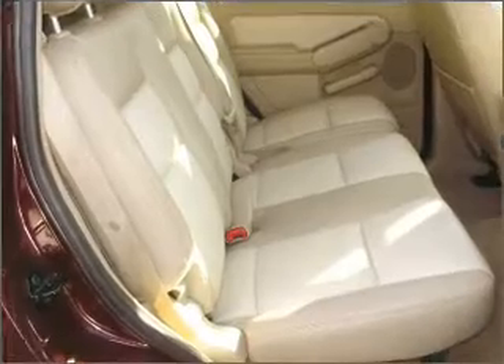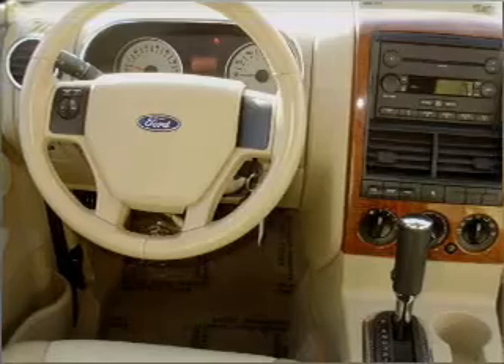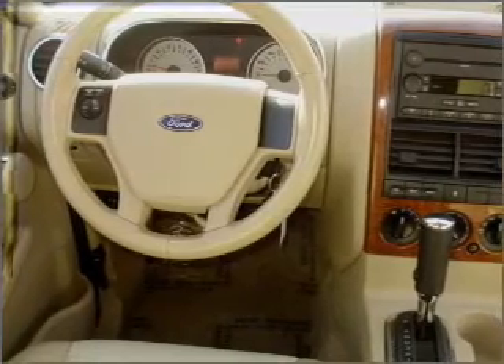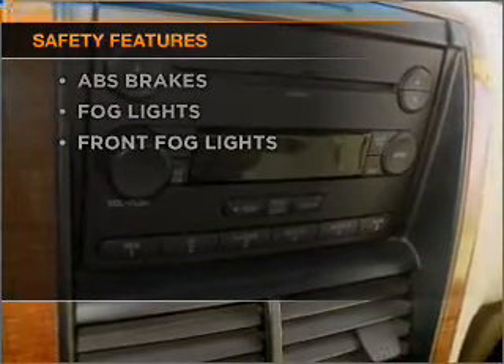Air conditioning, power door locks, power windows, power steering, cruise control, power mirrors, an alarm system, an AM/FM stereo with a CD player, and an adjustable tilt steering wheel. If safety is a high priority, rest assured knowing that these top safety components are included.